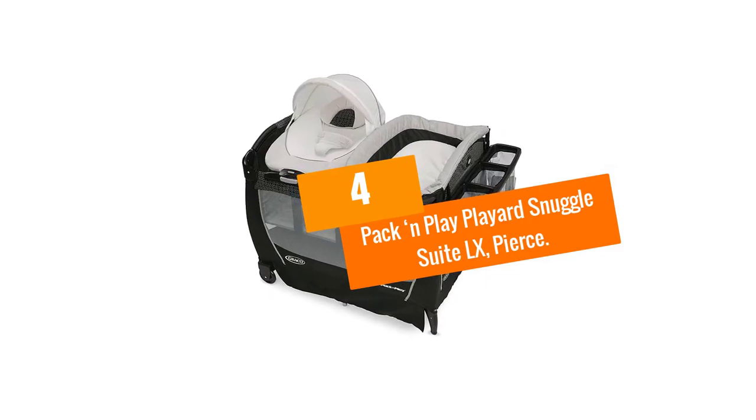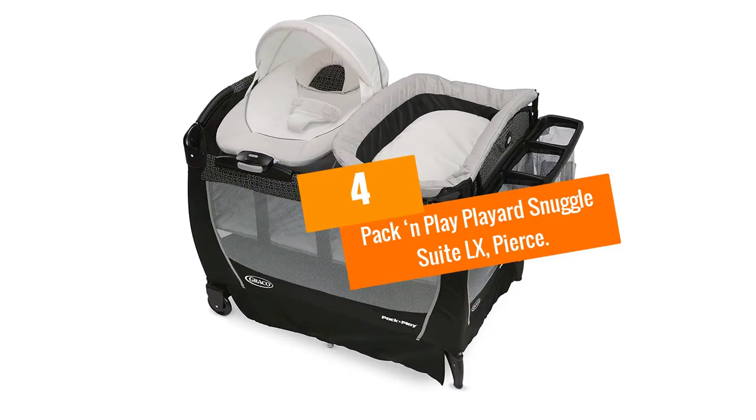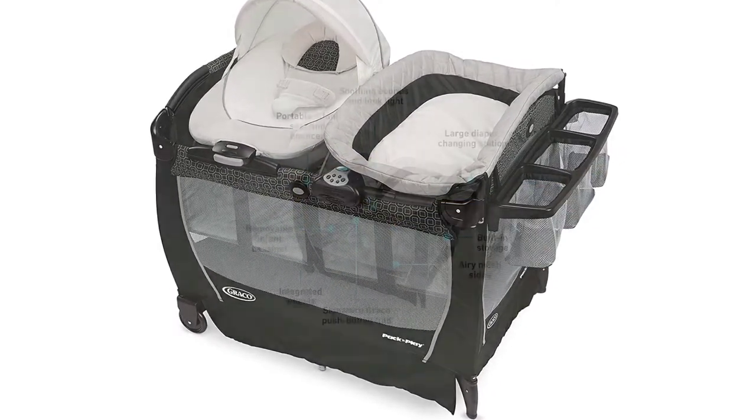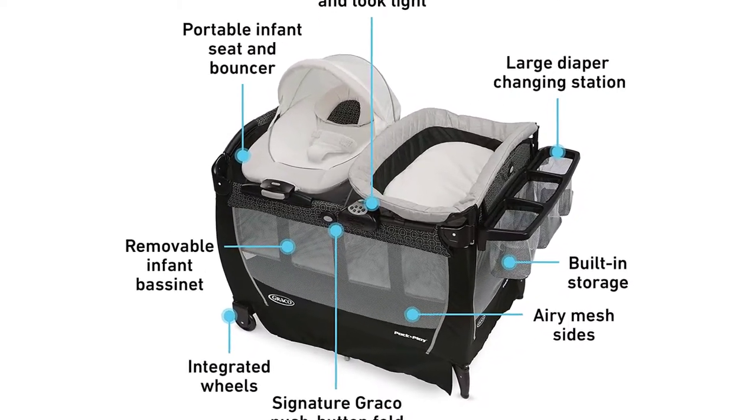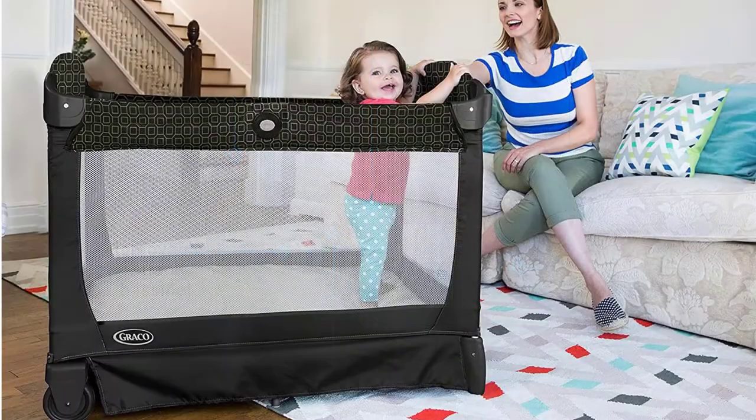Moving on at number 4, we have the Pack and Play Playyard Snuggle Suite LX. There is no denying that the Pack and Play Playyard Suite by Graco is among the best baby bassinets in the current market.